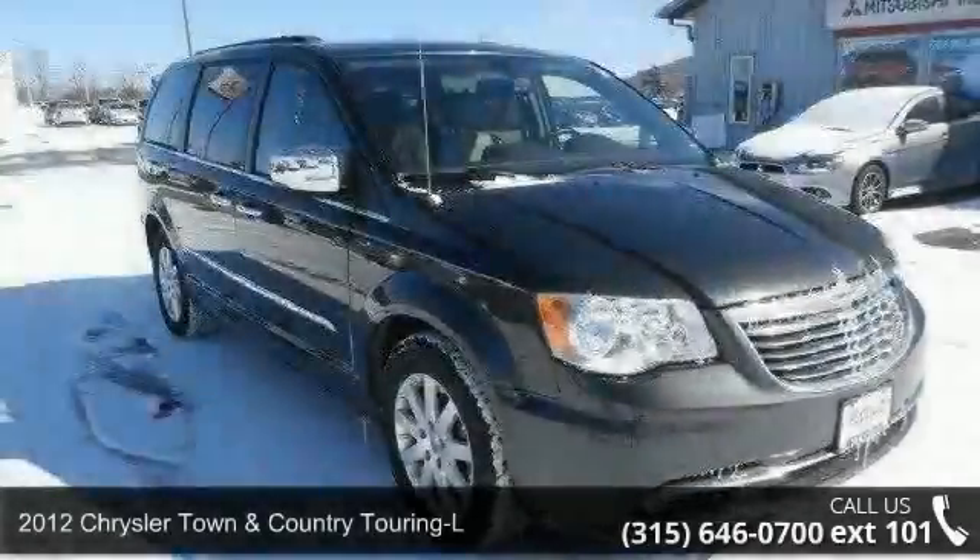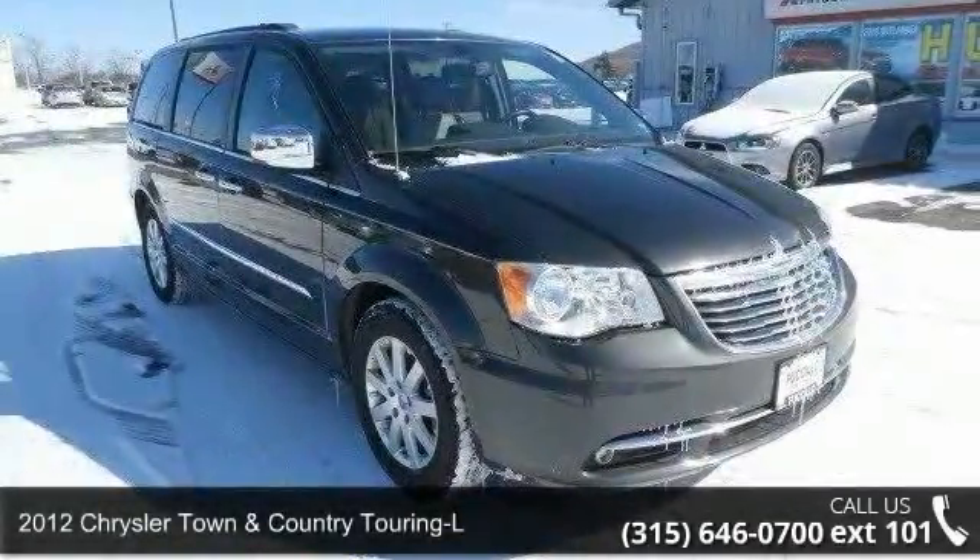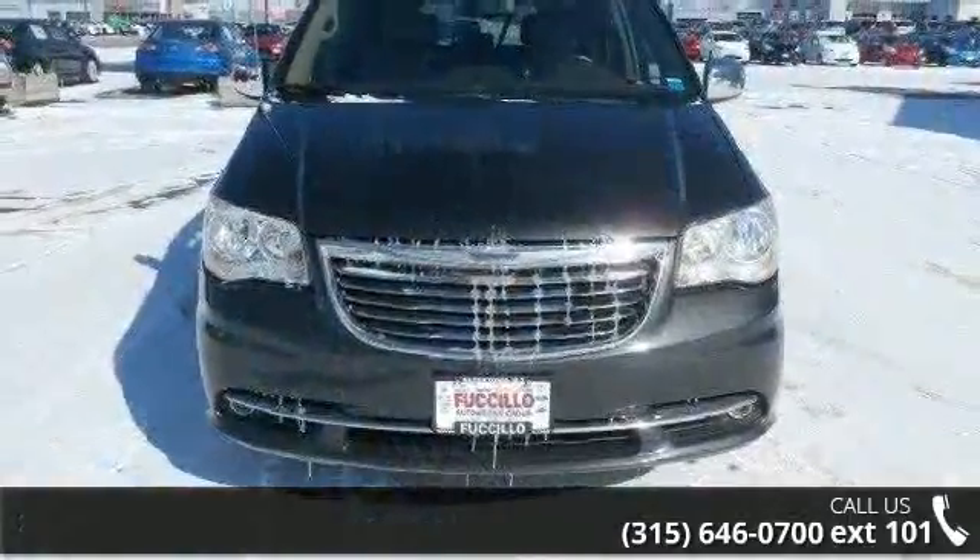Check out this 2012 Chrysler Town & Country Touring L. If you are looking for an automobile with great features, look no further.